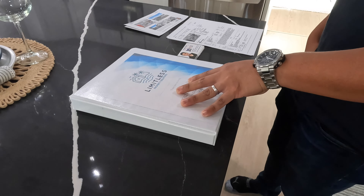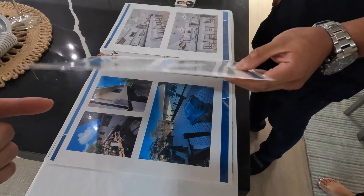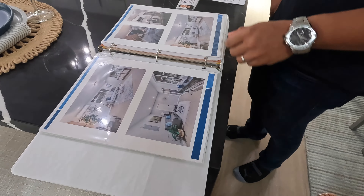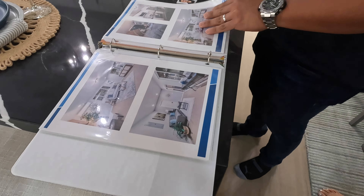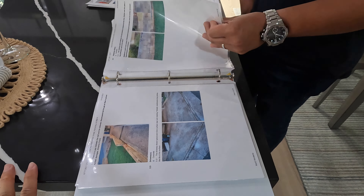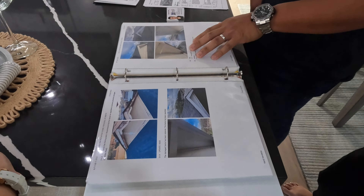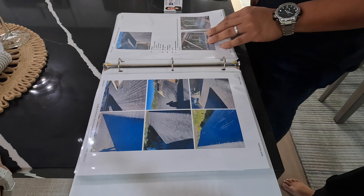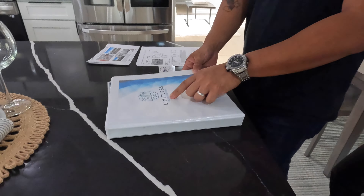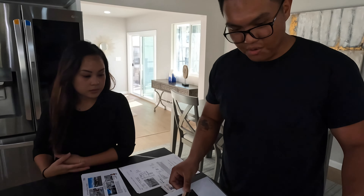Anyone interested in seeing the property — they've got a binder set up with before photos, which is really cool. Most flippers don't do this and I think it's really important because it says we're not hiding anything — this is how it looked before. They've also done home inspections after the renovation, and everything that was called out was addressed, just to ensure buyers are getting a quality product. After all, it's the name out front — Limitless.